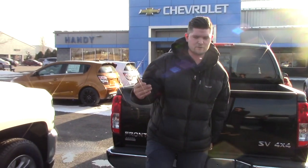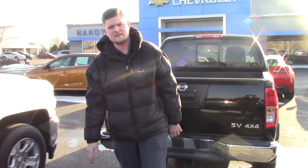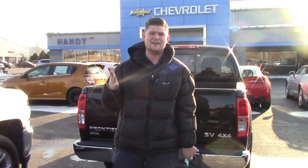New ones are $40,000, so this one being in the 20s is a great savings for you. I think it only has like 11,000 miles.